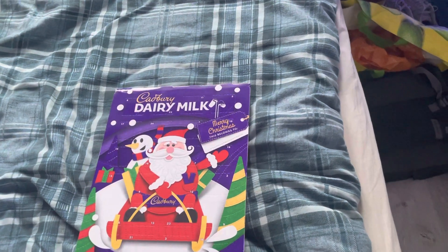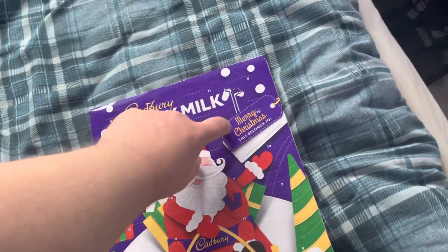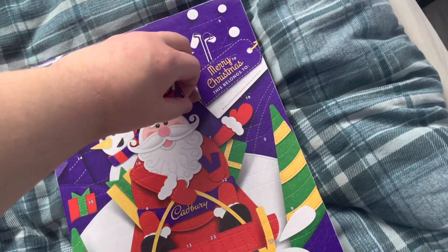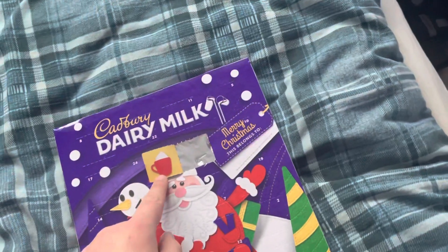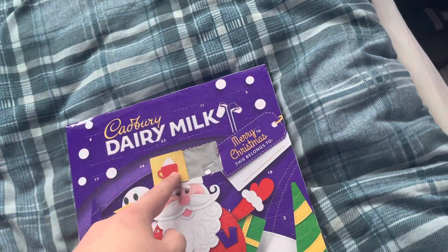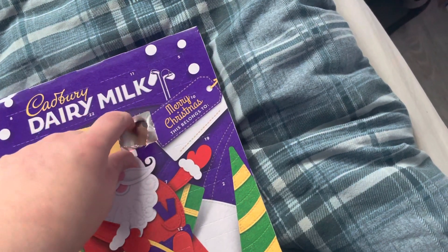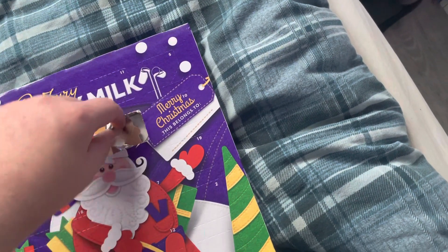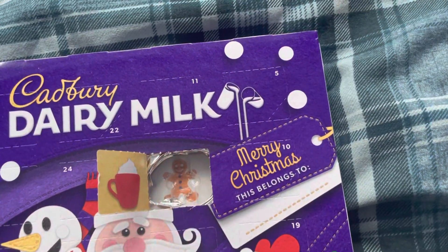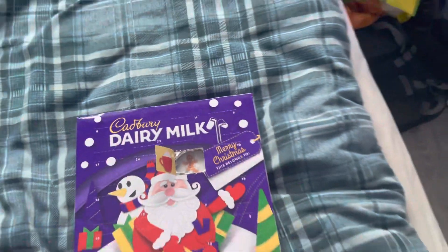Opening the 1st of December — there it is, we got it! Behind the door is a picture of some hot chocolate with cream on it, and the chocolate itself is a gingerbread man. The picture behind the gingerbread man is also a picture of an actual gingerbread man.